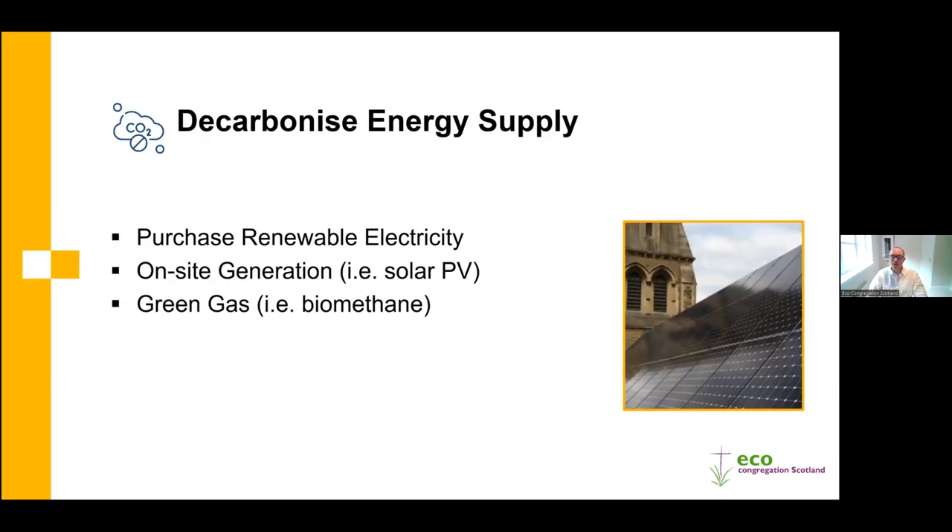The first step to decarbonise is to look at the energy supply. Switching to renewable electricity is a very simple, straightforward action all organisations and churches can take. It's as simple as contacting your existing electricity supplier while in contract and asking if they are supplying renewable electricity, or looking at renewable tariffs when renewing. There can sometimes be a price difference, but from experience this year the price difference is minimal - often there can be no price difference, though commercial energy contracts work differently.